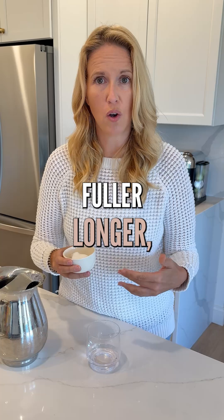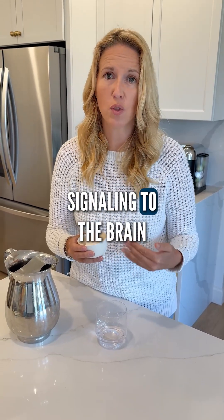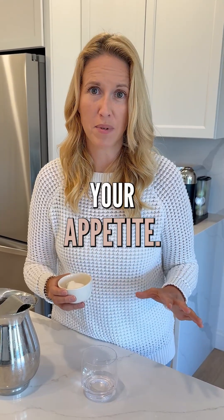Because you feel fuller longer, you have decreased signaling to the brain that you're hungry, and therefore it decreases your appetite.